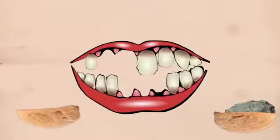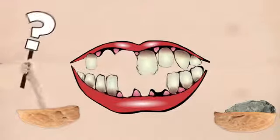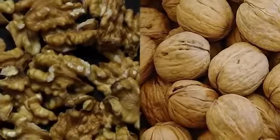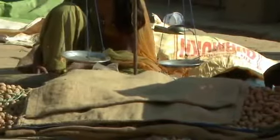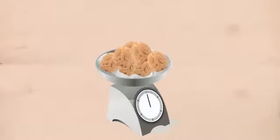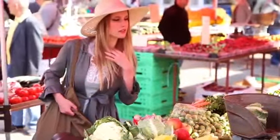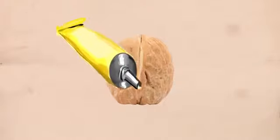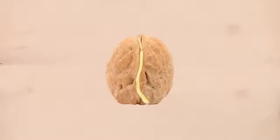Not only would the concrete break your teeth if you ate one by mistake, but there's no telling what else might be in there. This trick doubles vendors' profits — they sell both the nut and the worthless cement-filled shells. And since the walnuts are sold by weight, the heavy concrete-filled shells quickly add up. So if you're in China and feel like buying some walnuts, the fake variety can usually be spotted by a subtle line of glue on the shell's exterior. Maybe crack open a few to try before you buy — no honest vendor would mind.